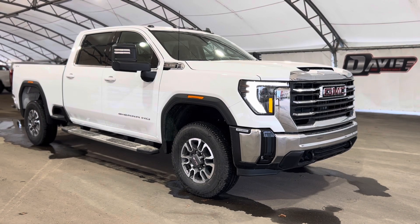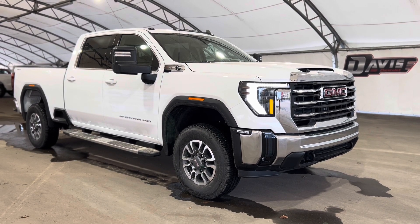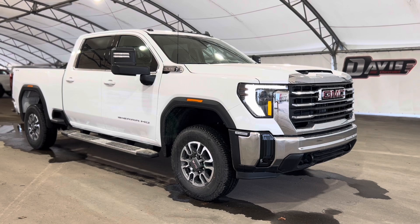That's pretty much it. Thanks again for joining us folks on this very quick walkthrough of one of our brand new GMC Sierra 3500 HDs.